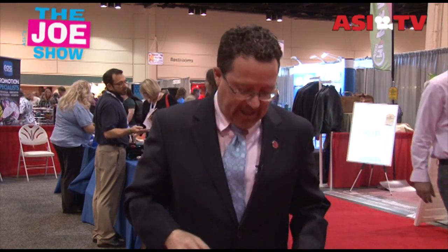Hi, I'm Joe Hale. You're watching The Joe Show. Today's Joe Show is coming to you from a trade show in Orlando, Florida, where vendors are showing your distributor partners great promotional products for you to use in your upcoming marketing campaigns.